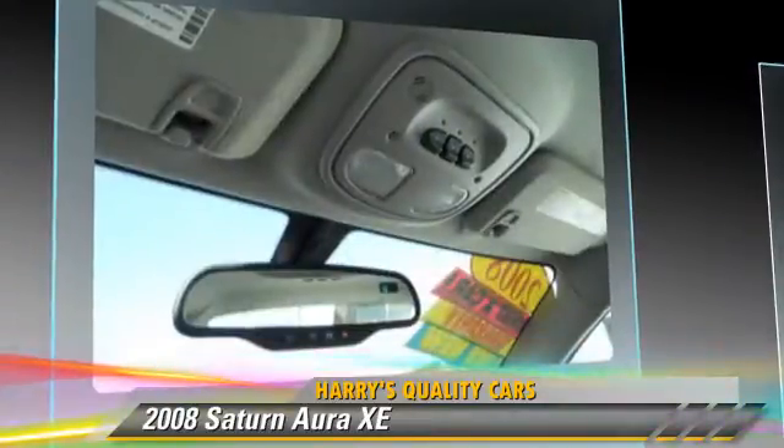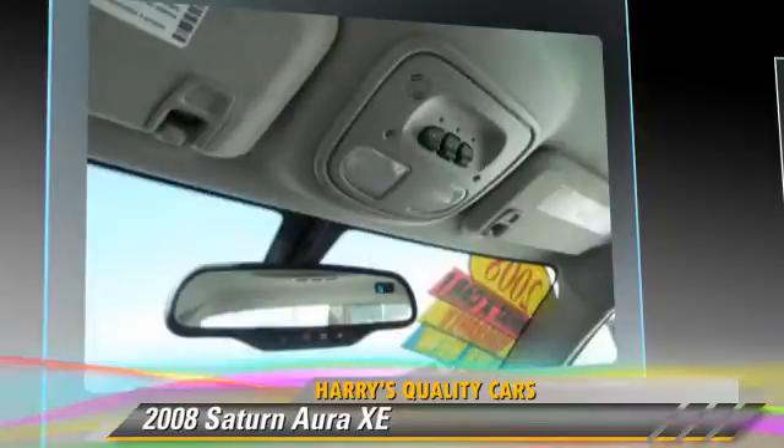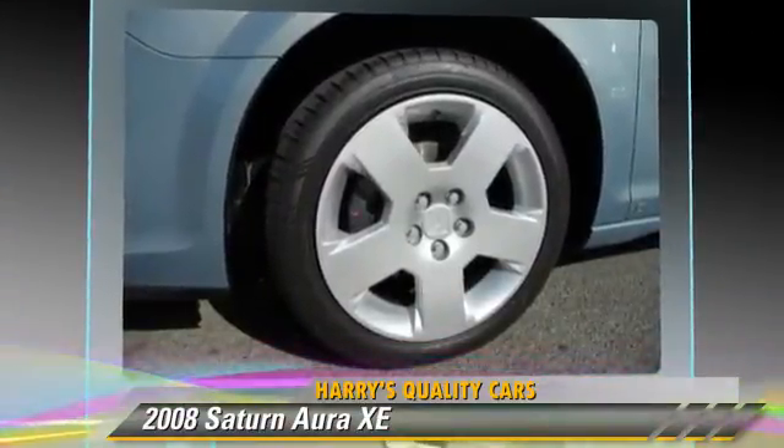Comfort and convenience features include power windows, power door locks, and heated seats.